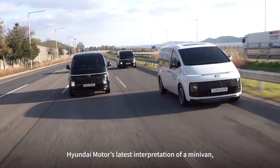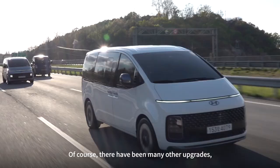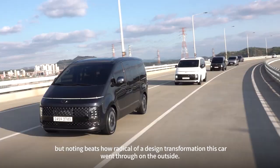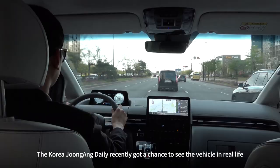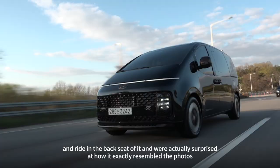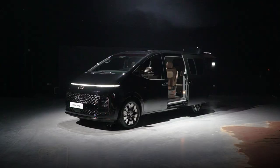The most fascinating feature of the Staria, Hyundai Motor's latest interpretation of a minivan, is its exterior design. There have been many other upgrades, but nothing beats how radical a design transformation this car went through on the outside. The Korea Jungang Daily recently got a chance to see the vehicle in real life and ride in the backseat, and were actually surprised at how it exactly resembled the photos that many people thought were of a concept car.